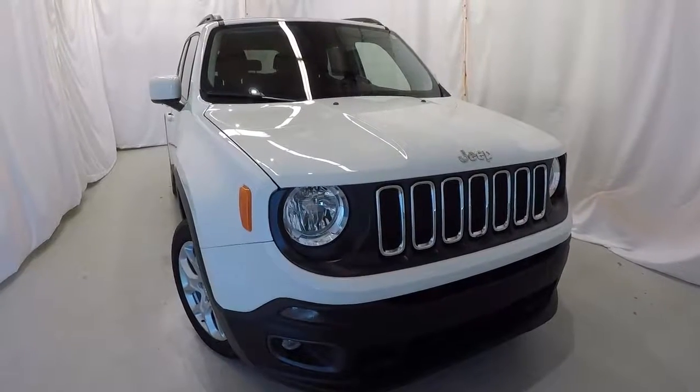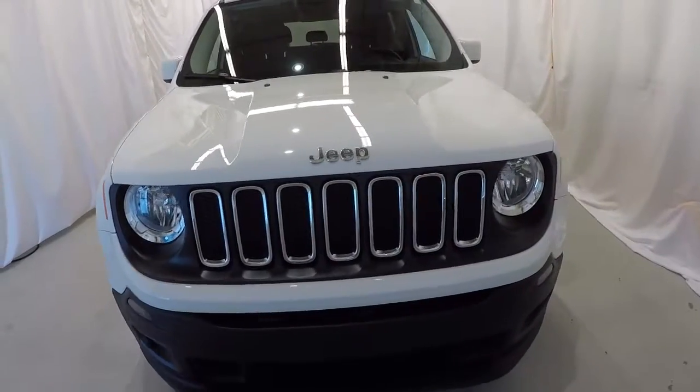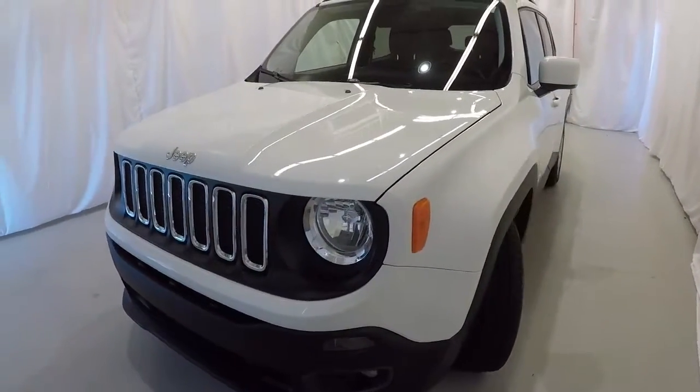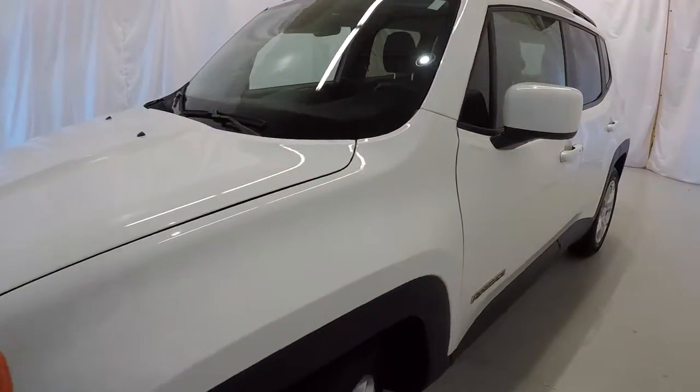Today we're featuring a 2017 Jeep Renegade Latitude Edition. It's got 15,000 miles on it, still under factory warranty. It's got a clean Carfax, just one owner. It's alpine white in color. We'll go ahead and walk around the vehicle.